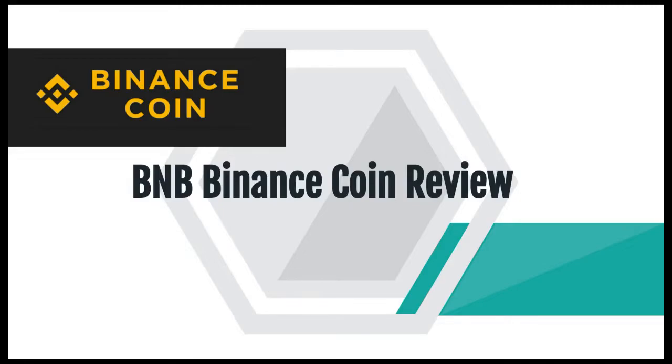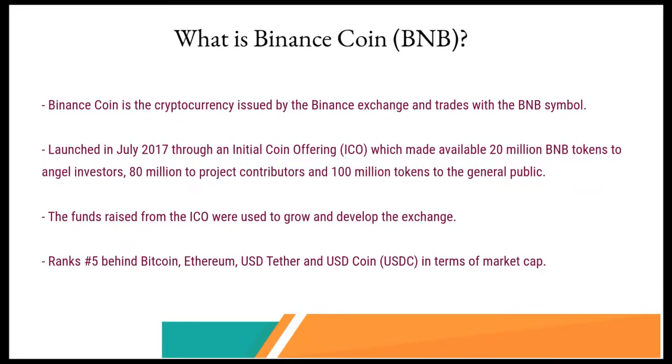This is no financial advice. Crypto is highly speculative and investing in it is risky. This is purely for informational and educational purposes and you need to do your own research before deciding on investing in any of the cryptocurrencies. So now that we have that out of the way, let's get into today's video.